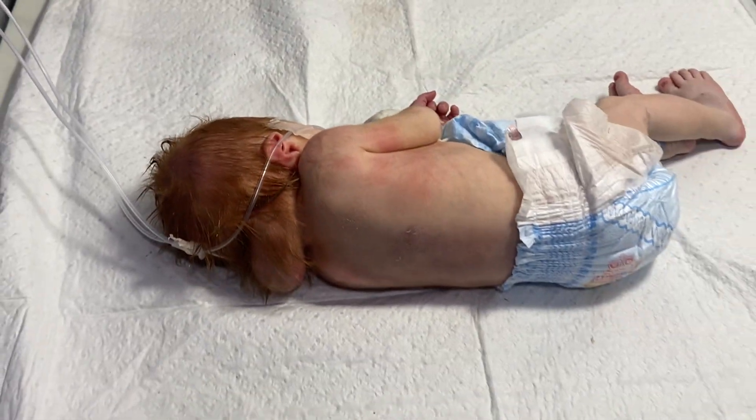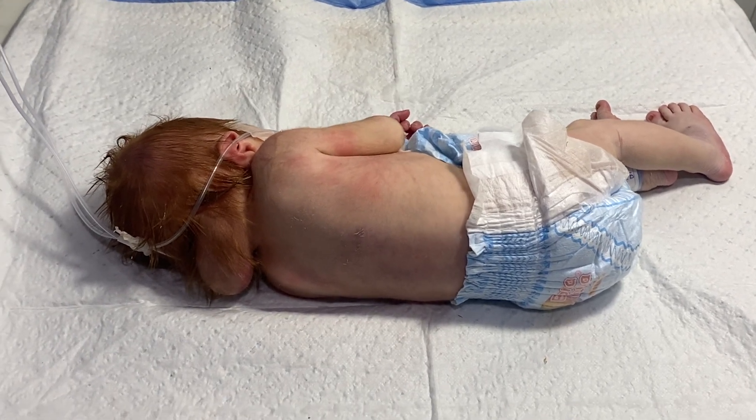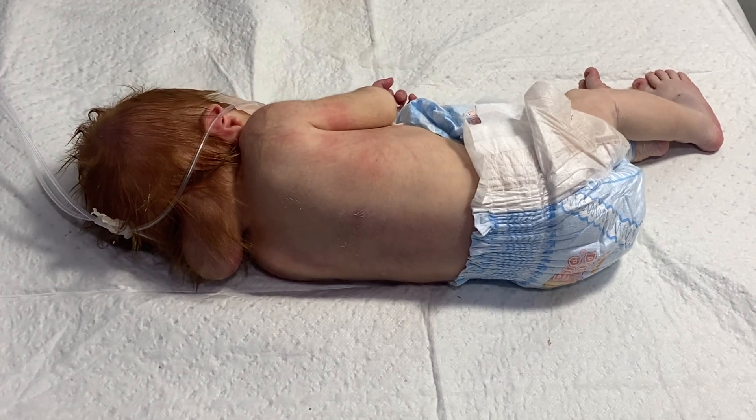Encephalocele is a rare birth defect of the neural tube in which the brain tissue and its covering membranes protrude outside the skull.